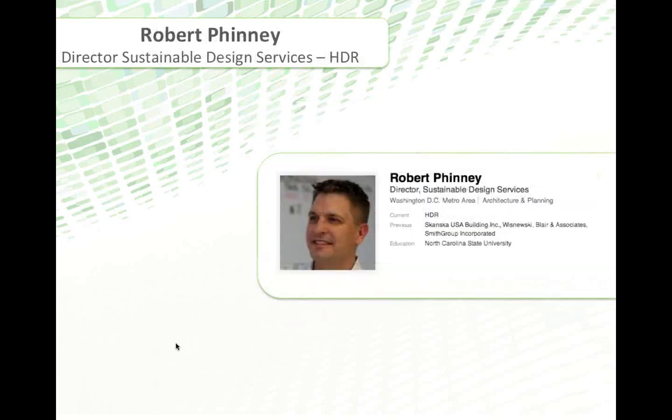Our second speaker is Robert Finney, Director of Sustainable Design Services at HDR. Robert's background focuses on sustainable design, high-performance building consulting and construction, sustainable operations, and sustainability policies, working with both project management and program management level interaction at HDR. Before his current role at HDR, he was Senior Director of Integrated Solutions for Skanska in their U.S. division.